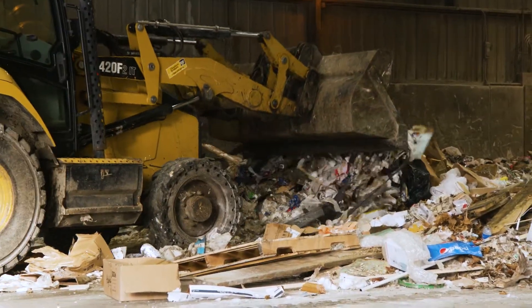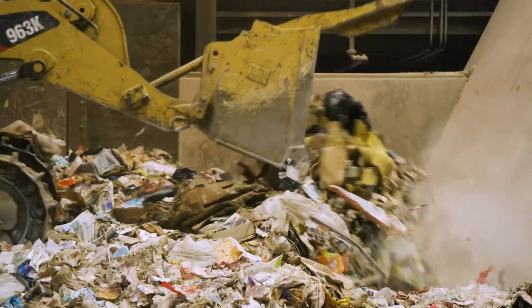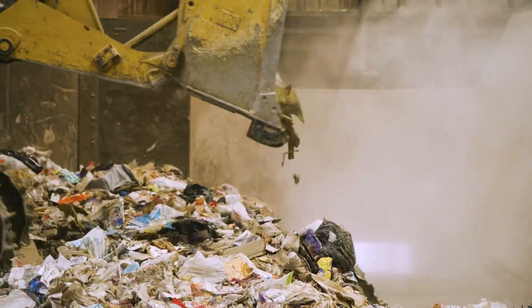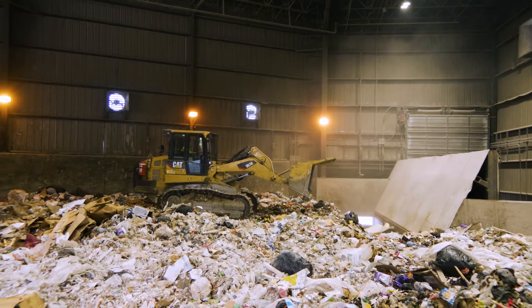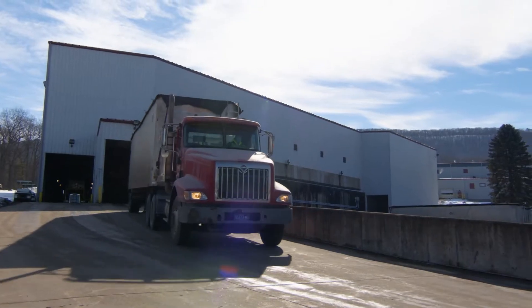We smash, compact, and load about 400 tons of trash a day to be taken to the landfill. That is enough to fill 18 tractor trailer trucks each day.